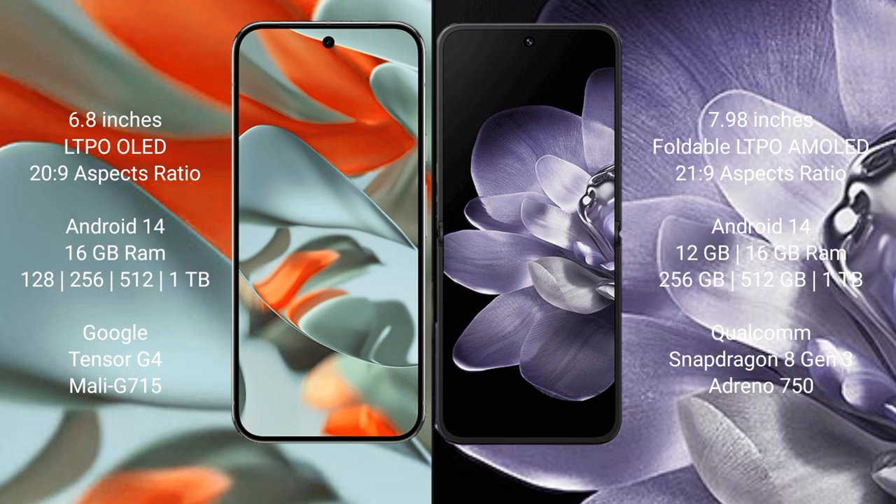Both the Google Pixel 9 Pro XL and the Xiaomi Mix Fold 4 run on the Android 14 operating system.